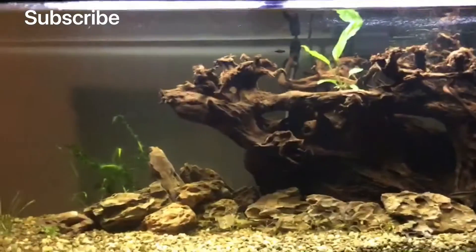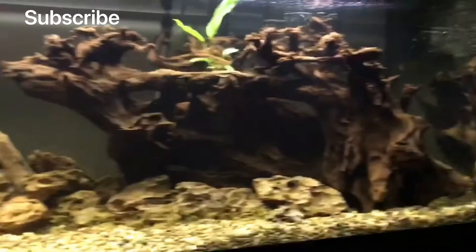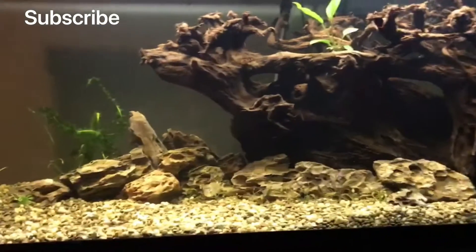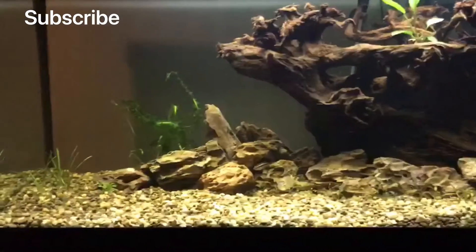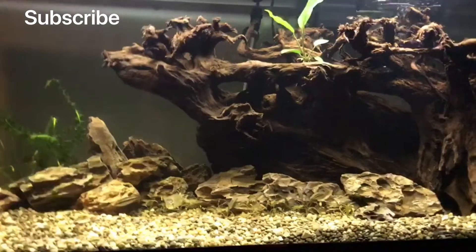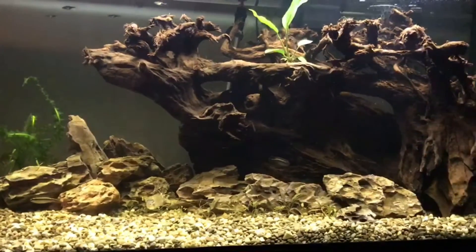Hey guys, I had already filmed this earlier but my phone kind of crapped out. Basically I had to switch phones because I cracked the screen of my old phone, and so a new phone just came in.